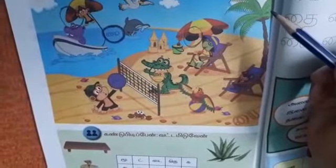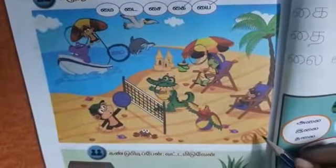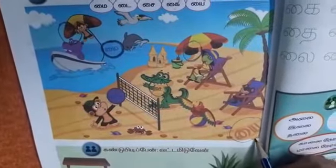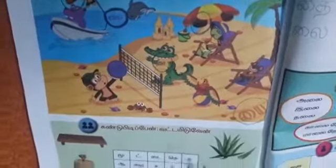Next one: ei. E plus i — ei. It is written on the sand. The last letter is e plus i — ei. Okay, we will go to the next exercise.